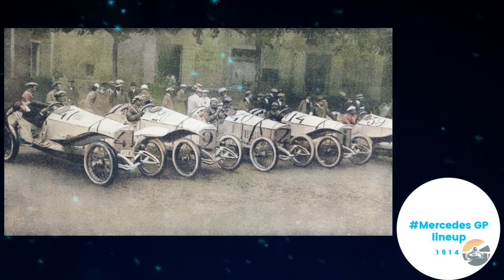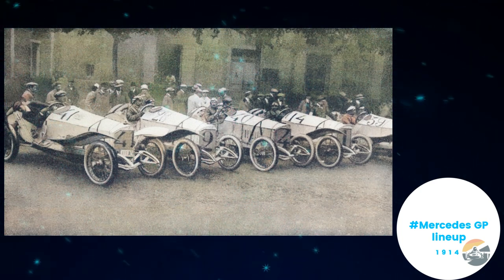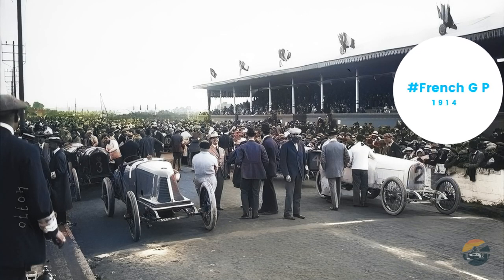Rivalry heats up: the rise of Mercedes. As technology progressed, so did competition. The decade saw the rise of German giants like Mercedes, who dominated the 1914 French Grand Prix with a clean sweep of the podium. This sparked fierce rivalries and pushed other manufacturers to innovate and refine their machinery.